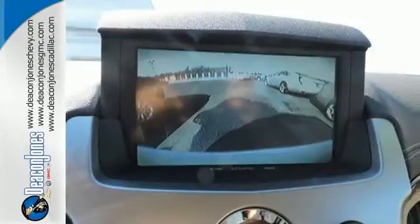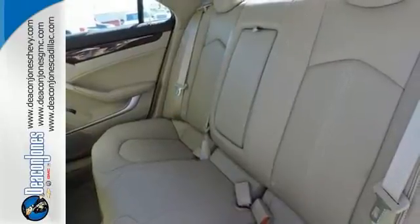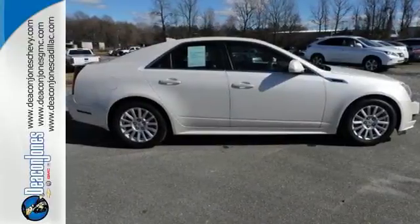Speaking of slick lines, the CTS continues Cadillac's long standard of great design. Go forward with a classic name in luxury. Get into this CTS today.